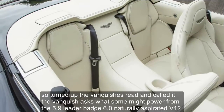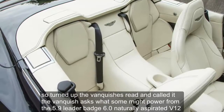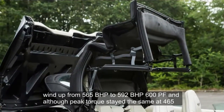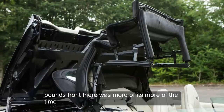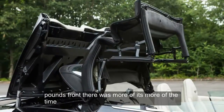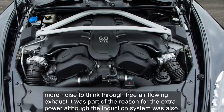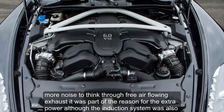What's it like? Power from the 5.9-litre, badged 6.0, naturally aspirated V12 went up from 565 bhp to 590 bhp — 600 PS — and although peak torque stayed the same at 465 lb-ft, there was more of it, more of the time. More noise, too, thanks to a freer-flowing exhaust that was part of the reason for the extra power, although the induction system was also revised.